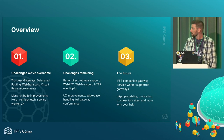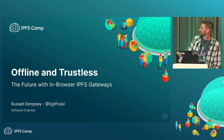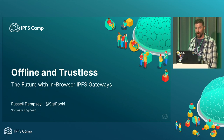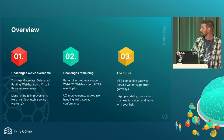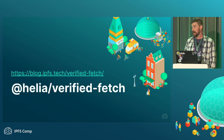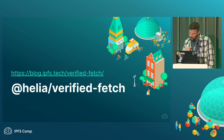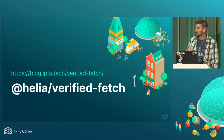I didn't go over my name at all — my name's Russell, Sergeant Pookie everywhere online. Helia Verified Fetch is like 95% of what the Service Worker Gateway is. Most of it is in the Helia Verified Fetch code. You can pull that down today and fetch content. It verifies the data for you, so it's trustless.